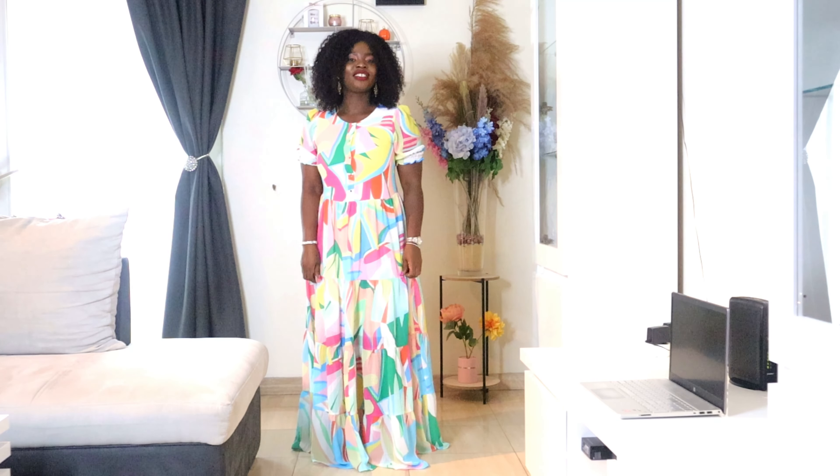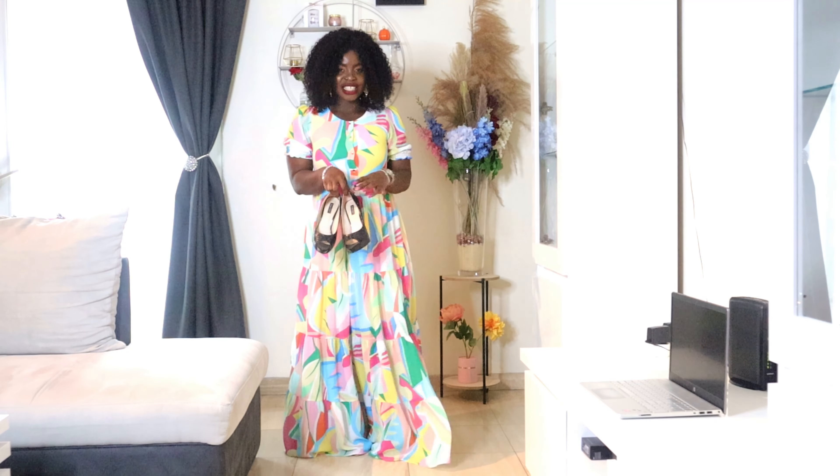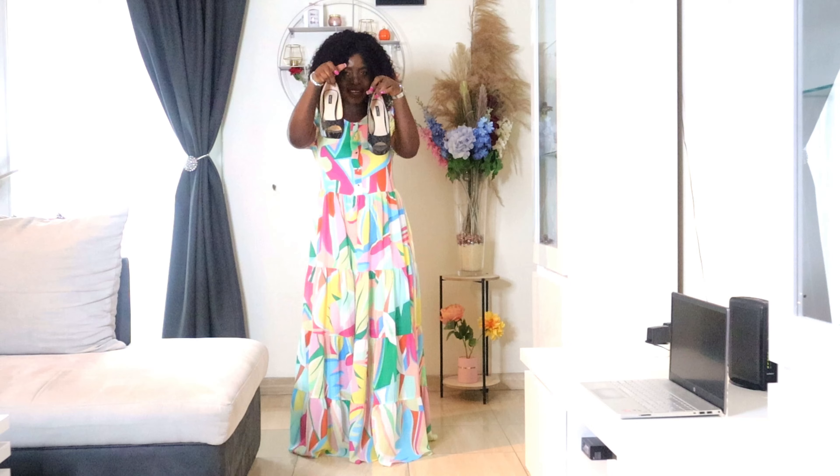So guys, you see I styled with silver, but it's still not yet classy. With this beautiful long dress, I'm going to wear these black heels.